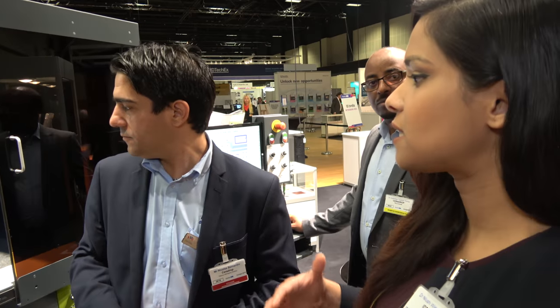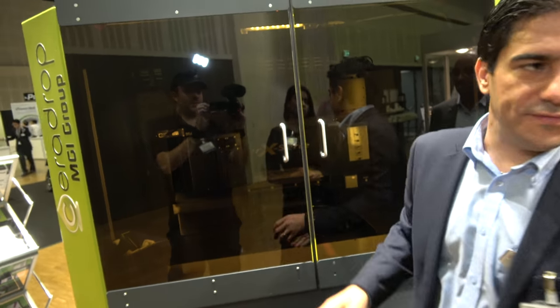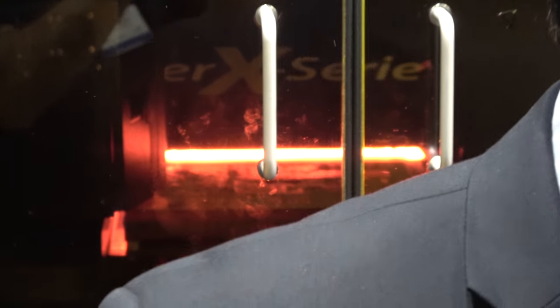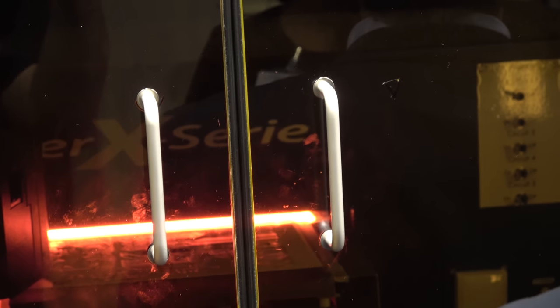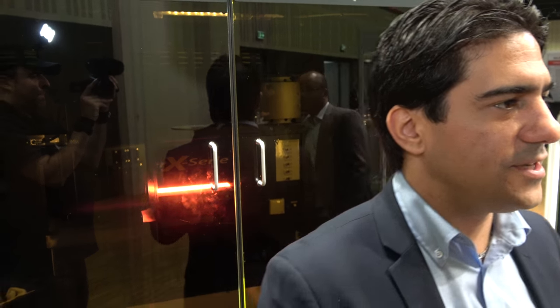So if you build a multi-layer structure using this system, how long would each step take? It will depend on the different patterns, but it can be very fast. The curing step can take about half a minute and you have no more than a few seconds for printing, so it's a couple of minutes to generate multi-layers.